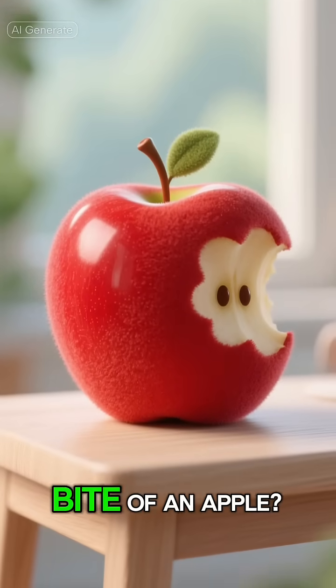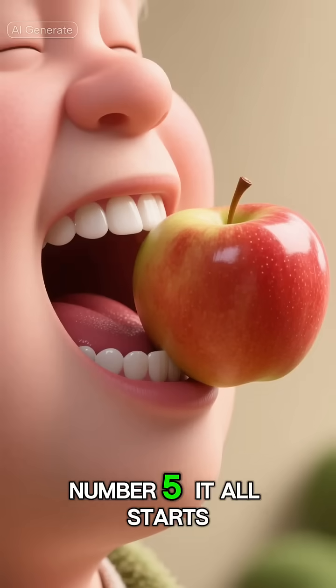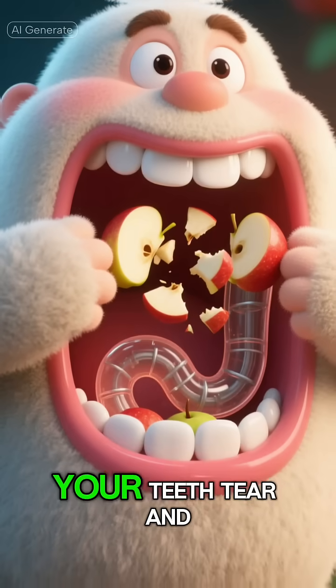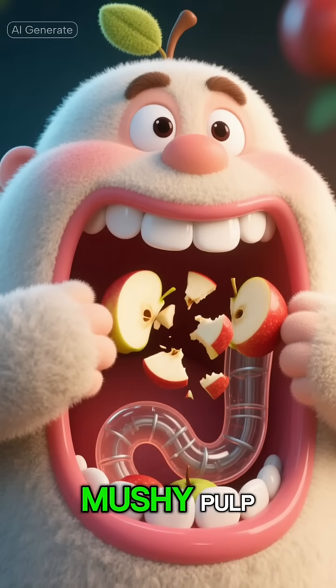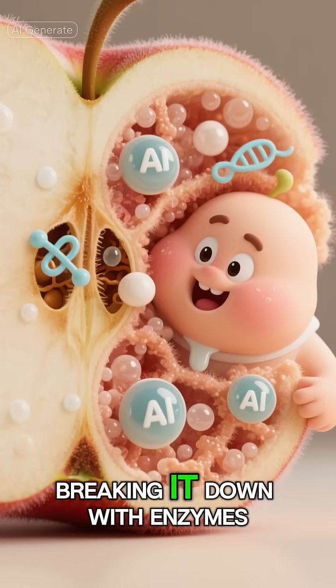Ever wondered what happens the moment you take a bite of an apple? Let's break it down in five simple steps. Number five: it all starts with a single bite. Your teeth tear and grind the apple into a mushy pulp. This is mechanical digestion, and your saliva starts breaking it down with enzymes.